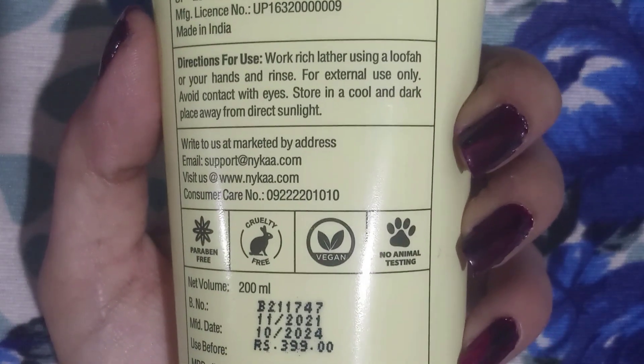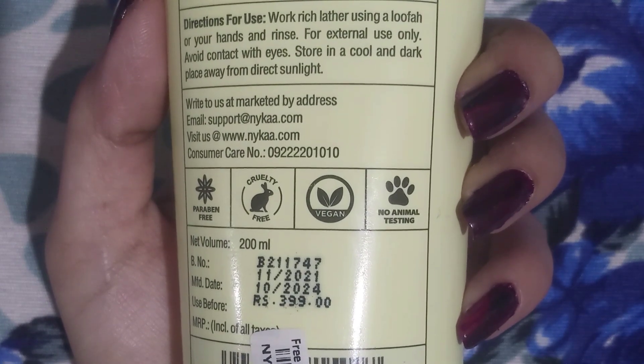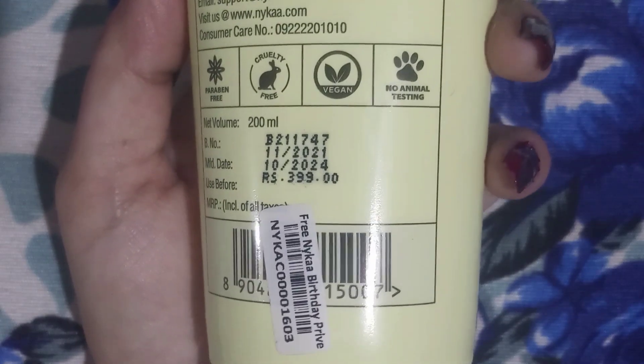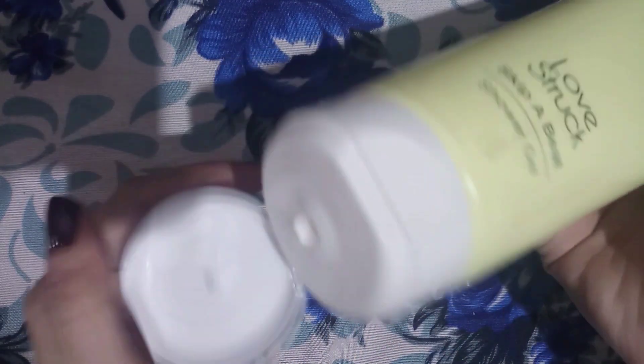It has a fresh floral musky scent, fragrance-infused lotion, nourishing ingredients, deep cleansing. It is vegan, paraben-free, and cruelty-free. How to use: pour some shower gel on a wet loofah, lather it up, gently scrub the body in a circular motion, and rinse with water.